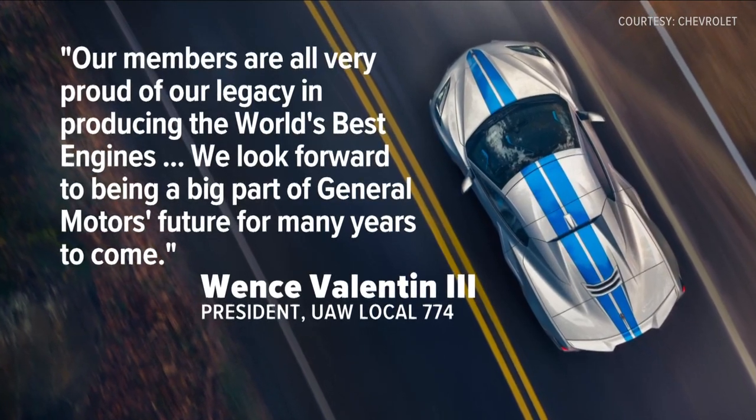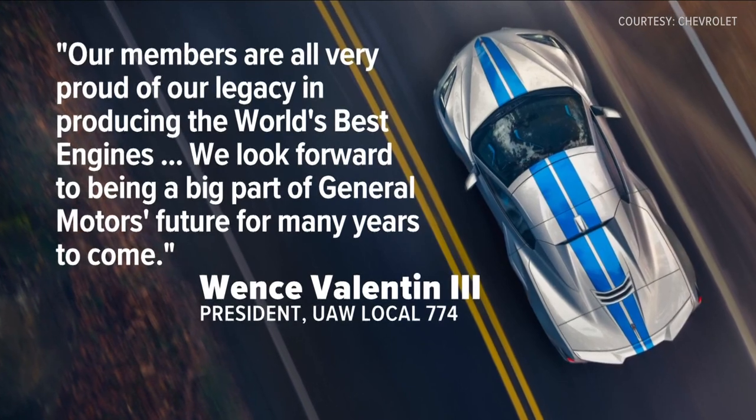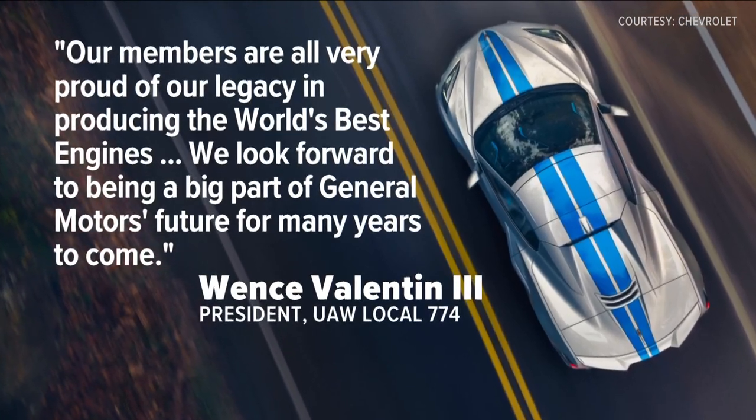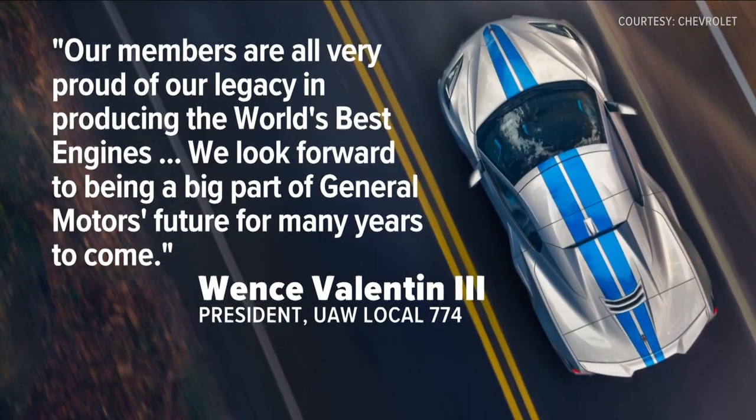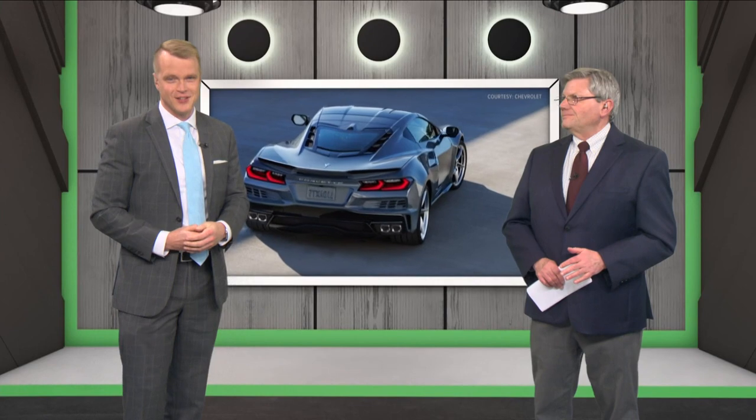The UAW Local 774 union president wants a balance in the work as the workers are proud to be involved, looking forward to being a big part of General Motors' future for many years to come, even with all that EV electric vehicle talk from GM. It is good news, and it is a nice-looking car — an expensive one.